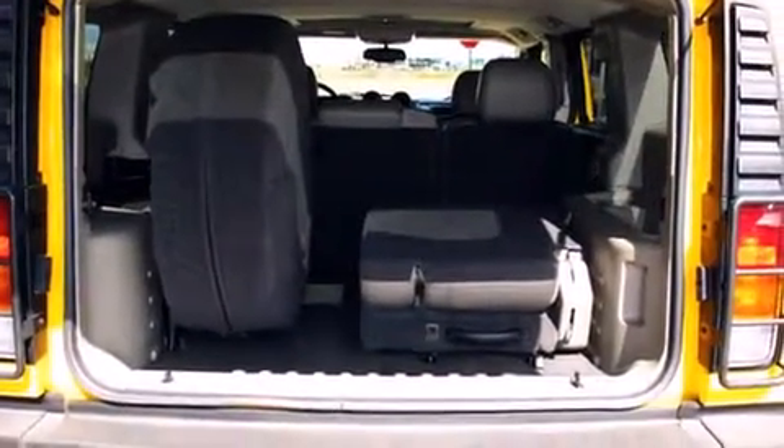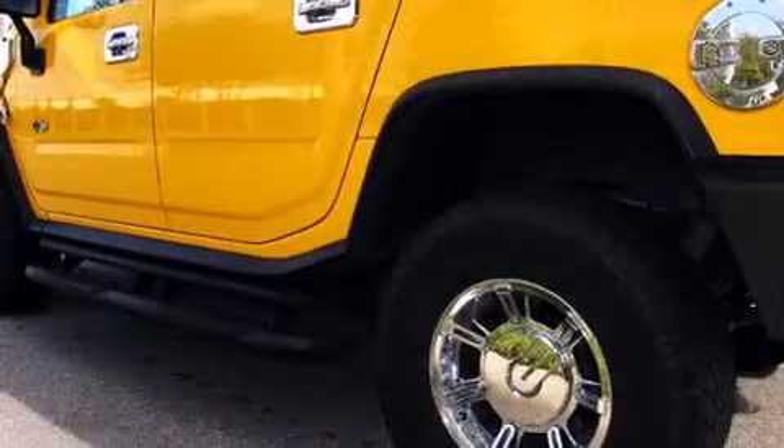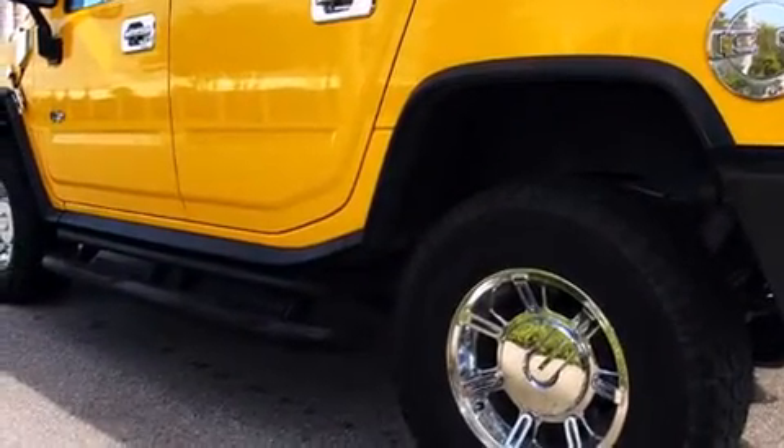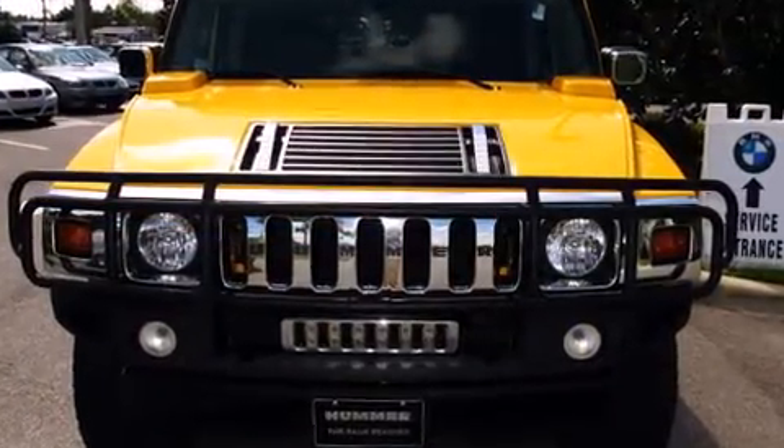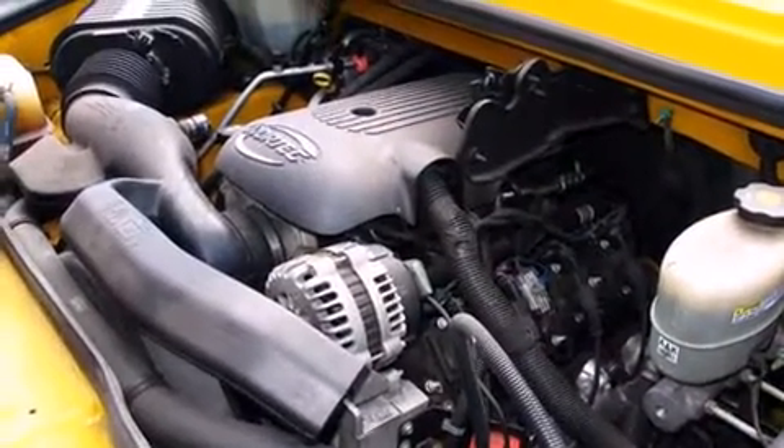Enjoy your favorite music via the stereo system, which includes a CD player with AM-FM radio, a cassette player, rear-mounted audio controls, steering wheel-mounted audio controls, and nine speakers providing excellent sound throughout the cabin.